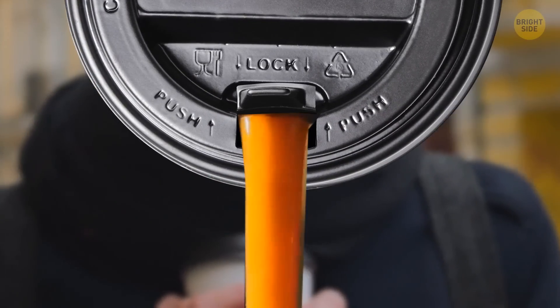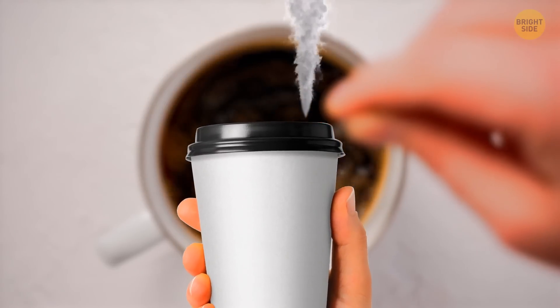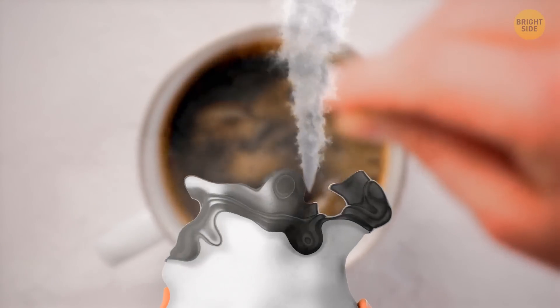The hole also helps the liquid go out of the main, bigger hole more smoothly. Plus, the smaller hole acts as an exit for steam gathering inside the cup, which prevents the lid from melting.